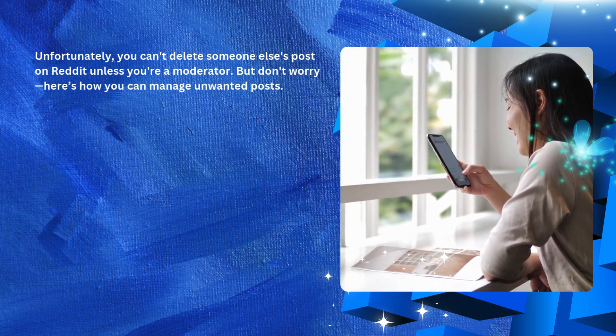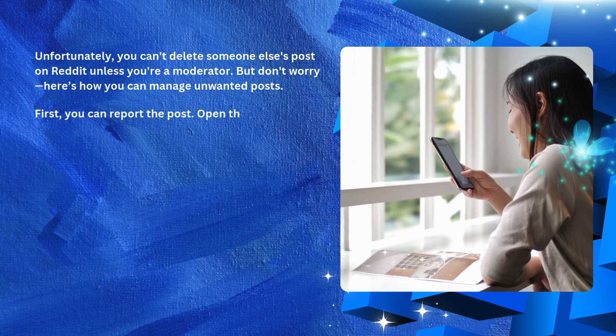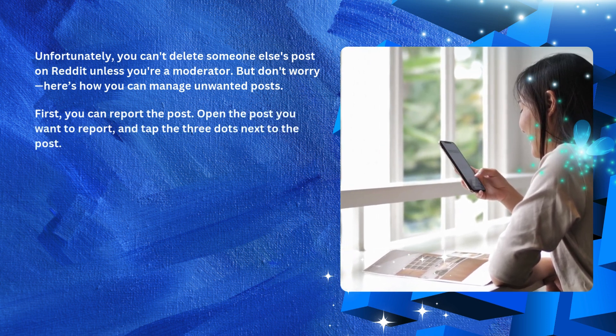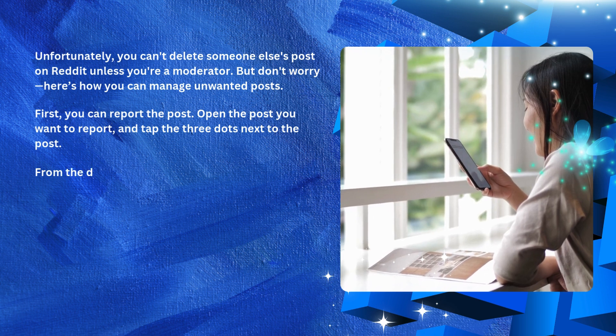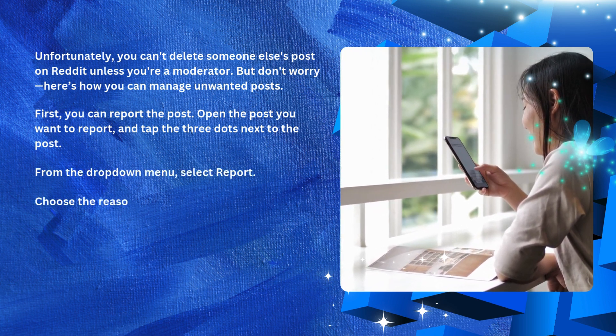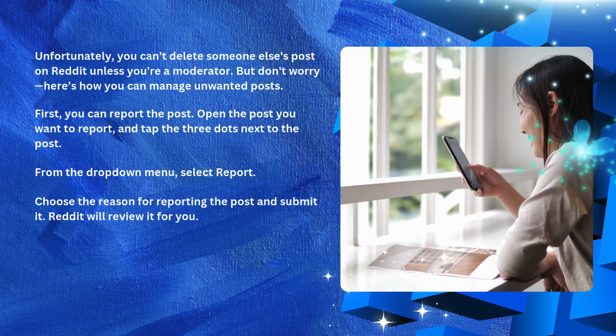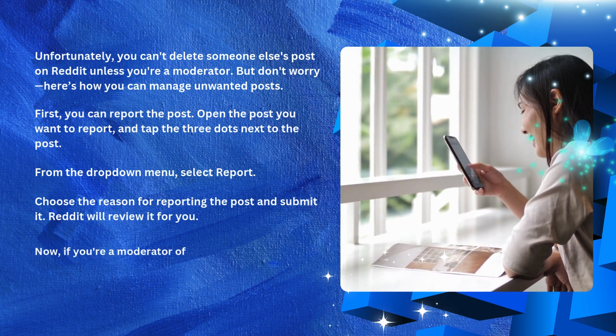First, you can report the post. Open the post you want to report and tap the three dots next to it. From the drop-down menu, select 'Report,' choose the reason for reporting the post, and submit it. Reddit will review it for you.